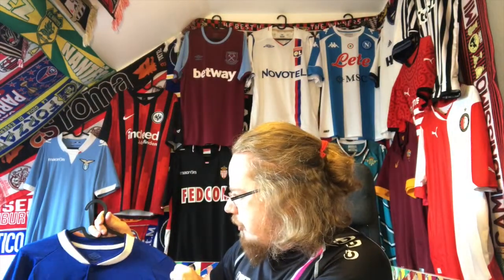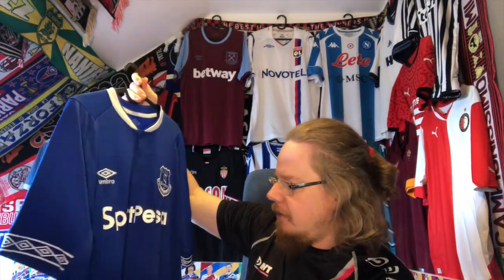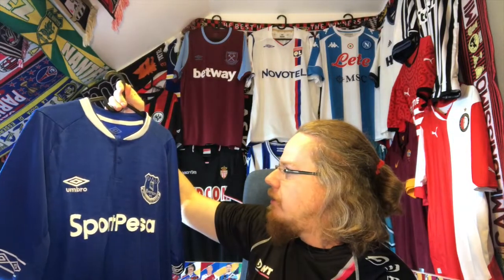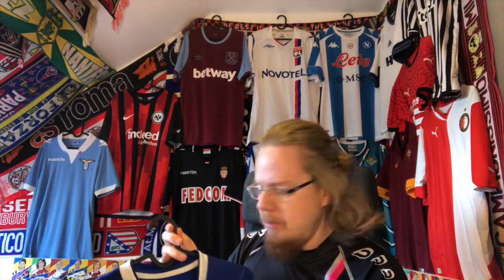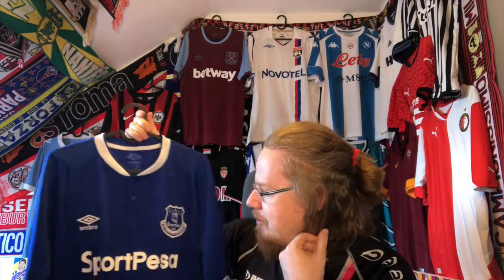The jersey I want to show you is this Everton shirt from the 2018/19 season. I got it in early 2021 because I knew Everton is one of the big teams in England that I still needed to get, and they had it on sale on Classic Football Shirts. This was actually from one of my most popular videos — 'Is this the last order from Classic Football Shirts?' — spoiler: it was not the last order, I've ordered one more shirt since.